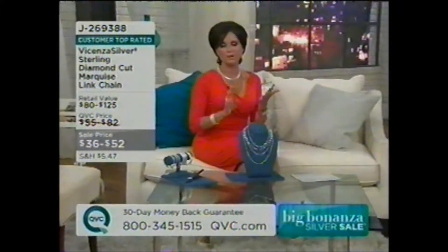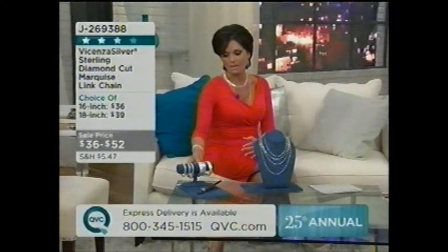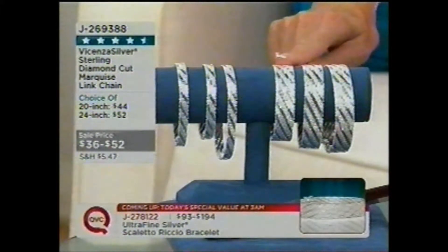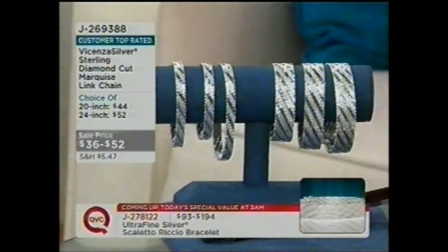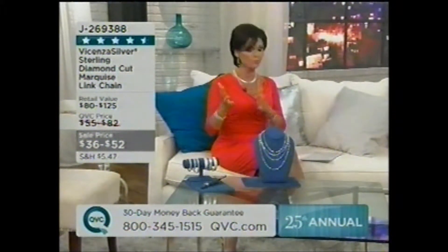Good morning, and welcome back to QVC. My name is Nancy Hornback, thank you so much for joining us live for our 25th Annual Big Bonanza Silver Sale. We've got a couple pieces that are new, and a lot of just reduced pieces with great sale prices. We've got our Today's Special Value coming up — it's amazing, done in the ultra-fine silver, which is 95% pure silver. Two choices: the quarter-inch or the five-eighths of an inch, coming in all three sizes — seven and a quarter, seven and a half, and your eight-inch — on four easy payments, at 3 a.m. Now let's move to one of those just-reduced pieces, first time down to $36, $39, $44, and $52.